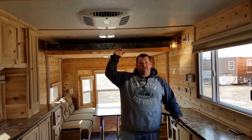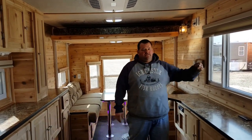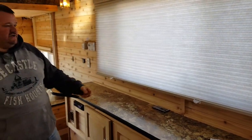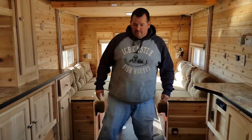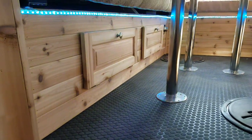Ceiling height was a big thing to them, so we dropped it down so they could reach all the cabinets and everything. We also installed blinds instead of the regular curtains — a nice addition. You need to take a look underneath the seating area here; they put some LED strip lights around.